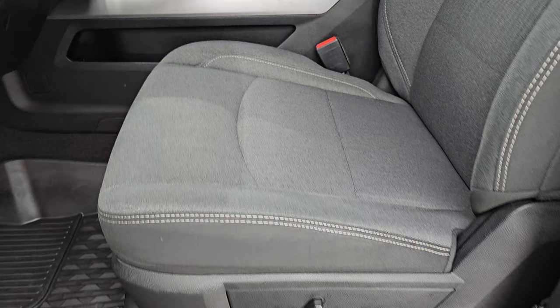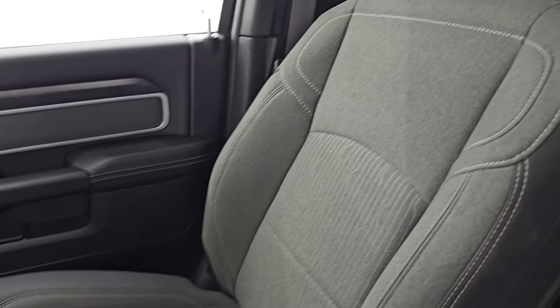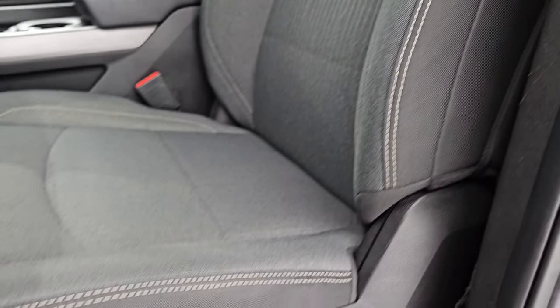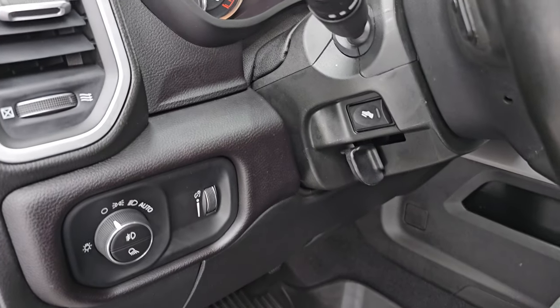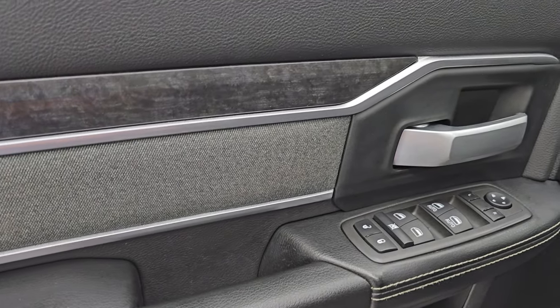Up front, the Bighorn Level A package gives you the black and dark charcoal cloth bucket seats — no rips or tears on those seats, they are in very nice condition. It smells very clean inside this truck; I don't think it's been smoked in. Powered driver seat with lumbar, factory all-weather floor mat, auto headlamps, power pedals, power windows, locks and mirrors, cloth bolster, and wood grain trim on the door.